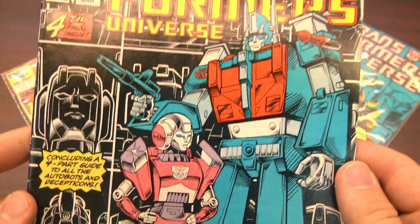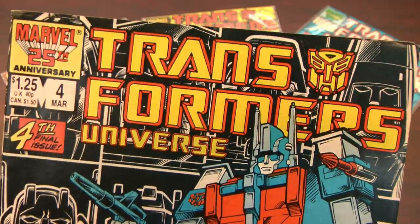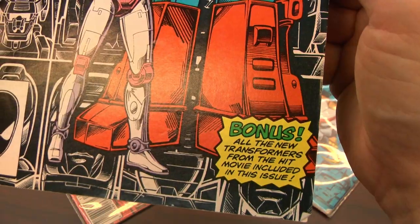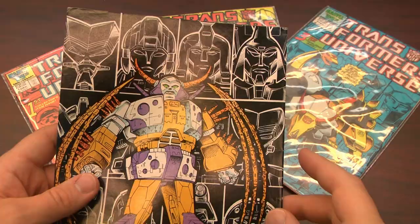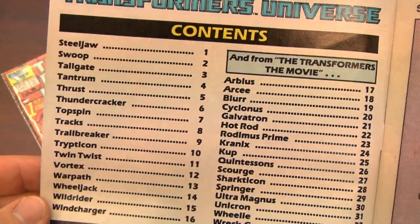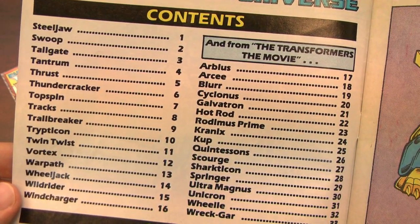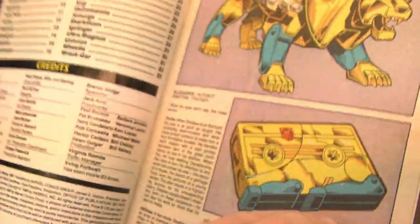This is my sad face because it's the fourth and final installment in the awesome Transformers Universe comic book series from Marvel Comics. The final issue in this four-part mini-series is like a catalog of all your favorite Transformers, including the Transformers from the 1987 movie. Here's the table of contents listing all of the Transformers in this issue, published in March of 1987. This is a must-have for Transformers fans.